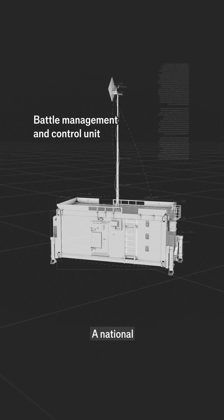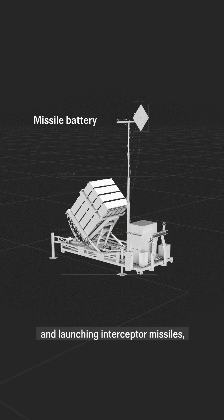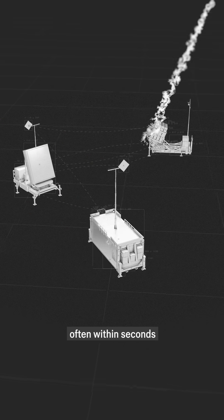A national command and control network acts as the brain, detecting incoming fire, calculating its trajectory, and launching interceptor missiles, often within seconds.